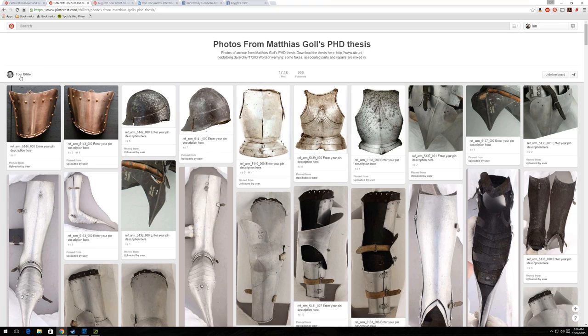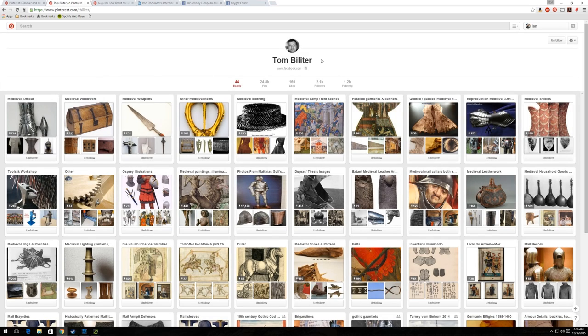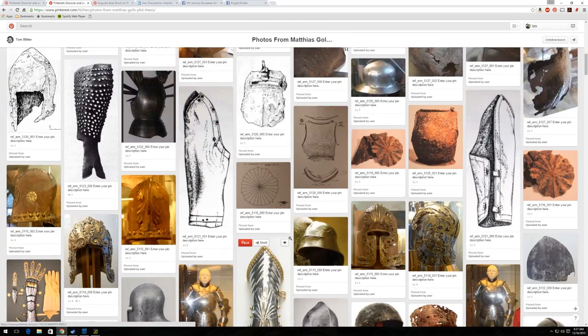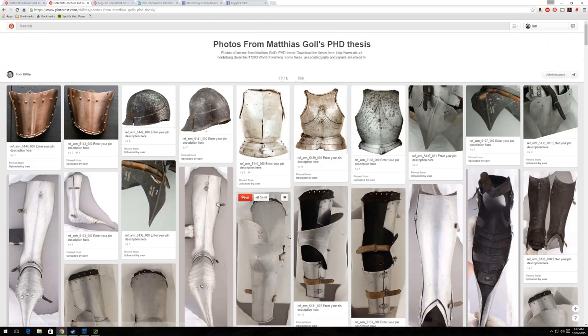Another Pinterest album I want to draw your attention to is from a friend of mine, Tom Billeter. He has a ton of pins here — over 24,800 pins — but most of those are coming from this particular album, which I really want to draw your attention to: photos from Matthias Gohl's PhD thesis. There are over 17,000 images in this, so thank you Tom for taking the time to actually upload all of these.